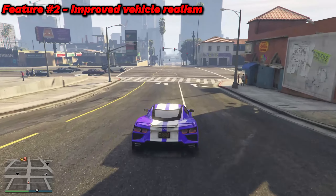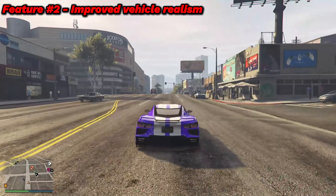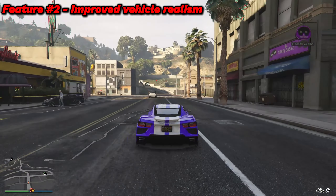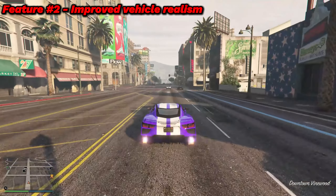The second feature also has something to do with vehicles, and that is better vehicle realism. This could be updated interiors, physics, and more. In the GTA 6 trailer, there are small little details such as better looking door handles. Based off of this image, they probably serve more purposes than just opening and closing.